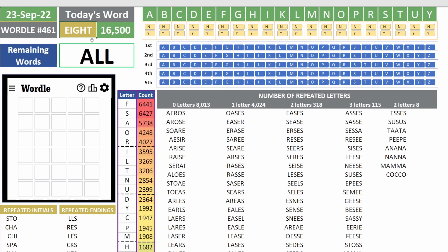Yesterday we used a figure 8. Today we're going to use a type of knot called a hitch. Usually a hitch knot is attached to something else.